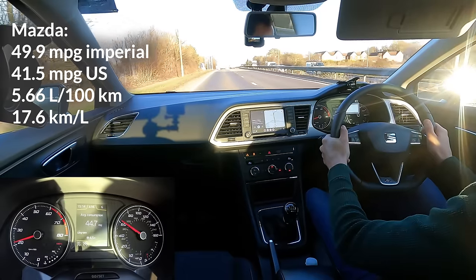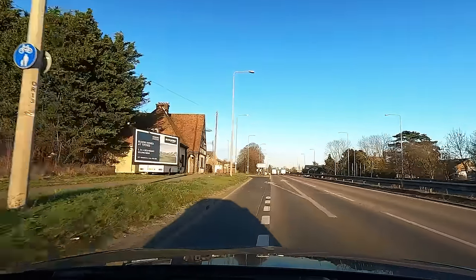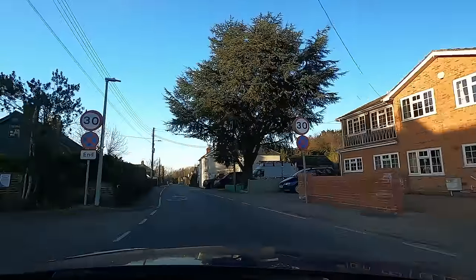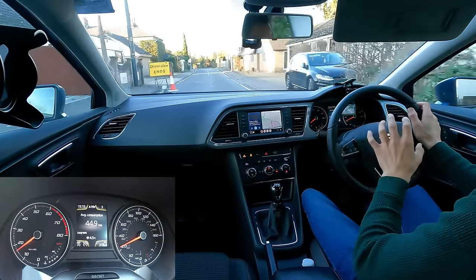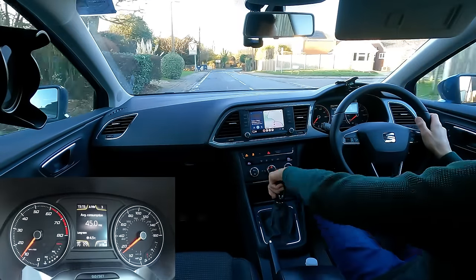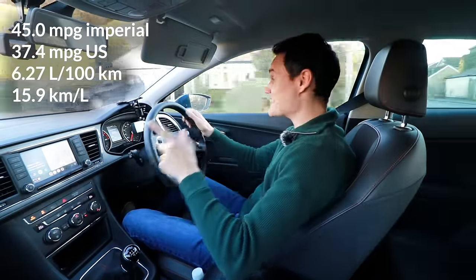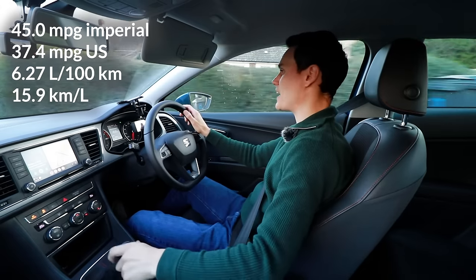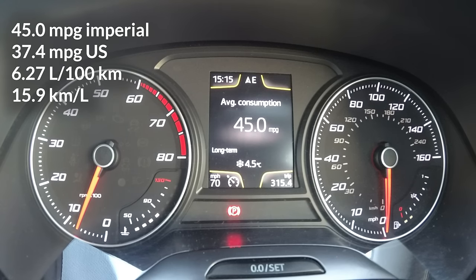I'm starting to slow down, signalling now to leave here. Short slip road — it's down to about 50 on the main road. I'll get parked up and we'll see what the result is. The trip computer on this car under-reads, so although it says 45, that would usually mean it's actually got 47. At the end of the video I'll compare what the trip computer says versus what I think it actually got. So: 45 miles per gallon.